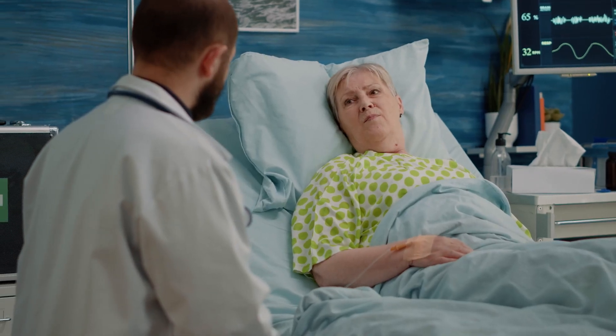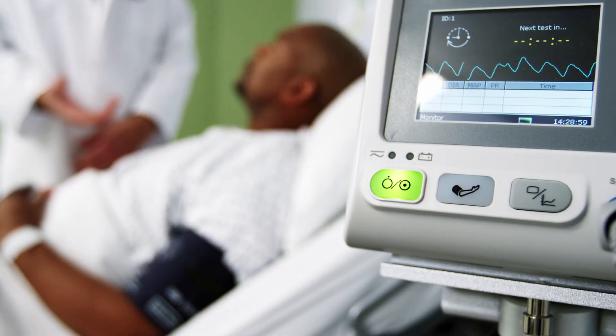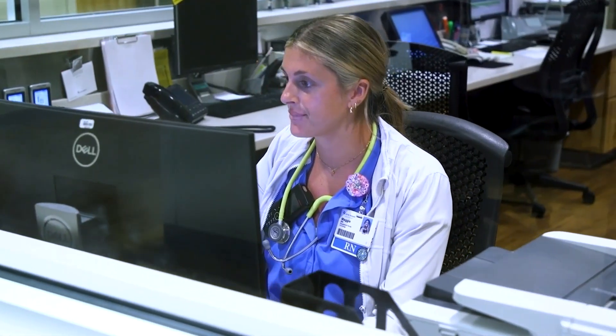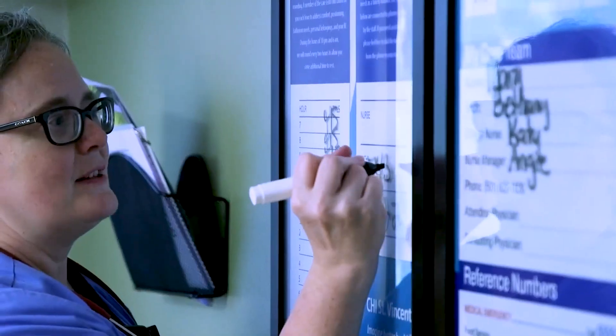Your surgeon and medical team will give you instructions regarding showering after surgery. Your vital signs will be checked multiple times per day to make sure you are recovering safely. Your surgeon will ultimately approve all care provided, decide when you are ready to be discharged, and if you require any home care services.